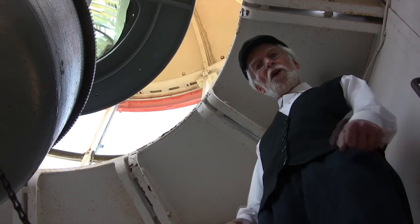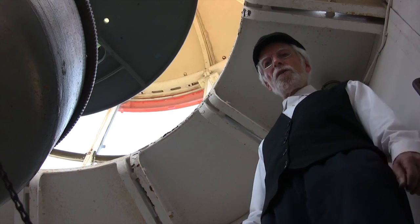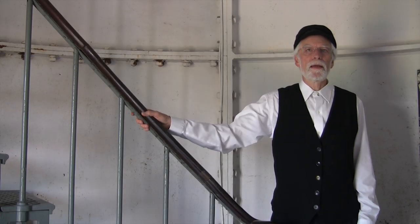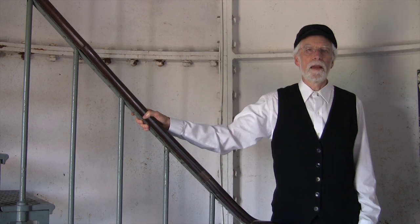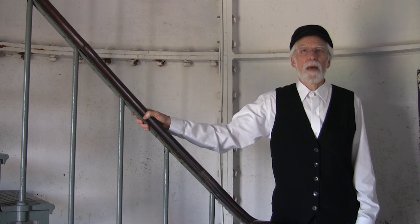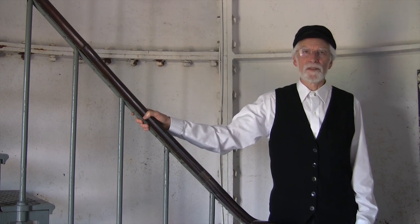If the weather is foggy or dark, I come earlier or let it run longer. During the day I clean, polish and maintain the lens, the lamp and the turning mechanism. You don't want them to malfunction because that could be disastrous for those at sea.